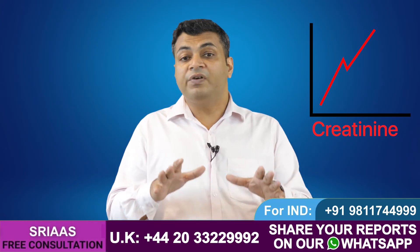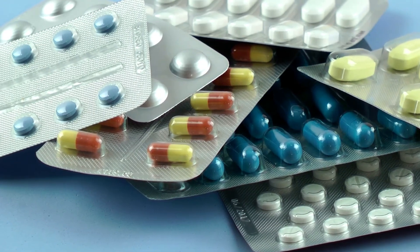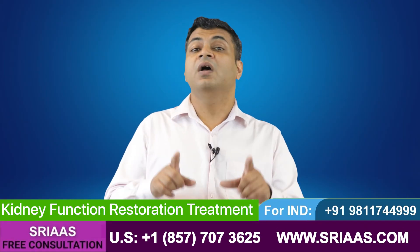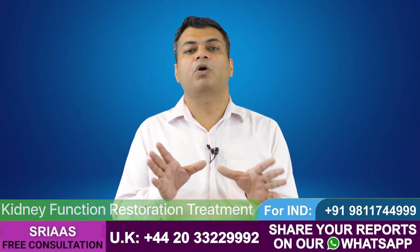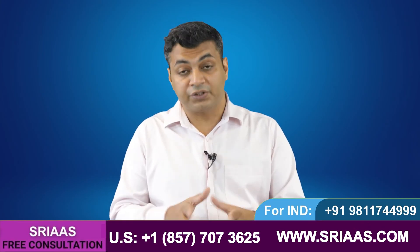That's why creatinine levels keep increasing even after taking all kinds of medicine, as no medicine is available to improve GFR in allopathy. But with the help of diet and kidney function resolution treatment, which is a herb-based treatment, better results can be achieved in a short period of time. You can watch my other videos on this channel to better understand kidney failure conditions.